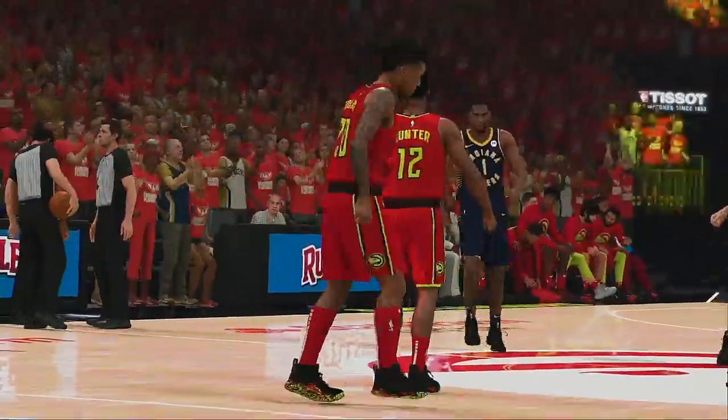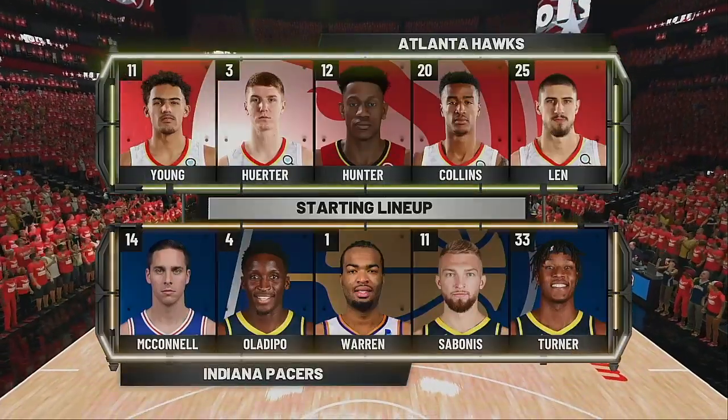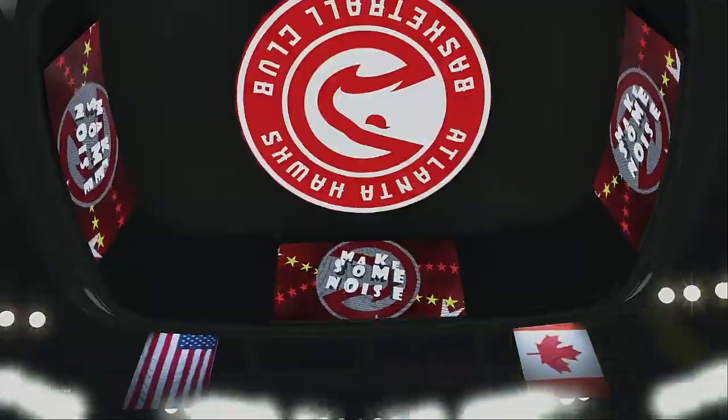And for Atlanta, Hunter at the 3, with Collins at the 4. Young and Herter make up the backcourt. And it's Len in at the center position.